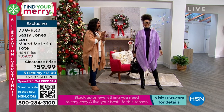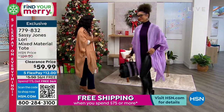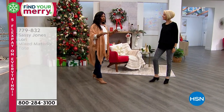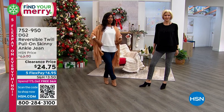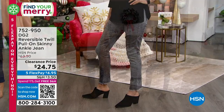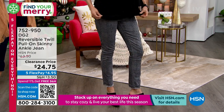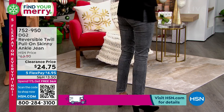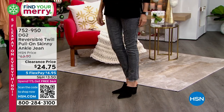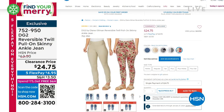Coming up in our second hour, Carol is here and we're going to be talking about DG2, all on markdown. Carol is wearing these really cool skinny ankle jeans — they're twill and reversible. She's wearing them in this gray python, which reverses to a solid gray. It's like getting two looks in one for $24.75, about twelve dollars per look because they're reversible. So those are coming up next hour.